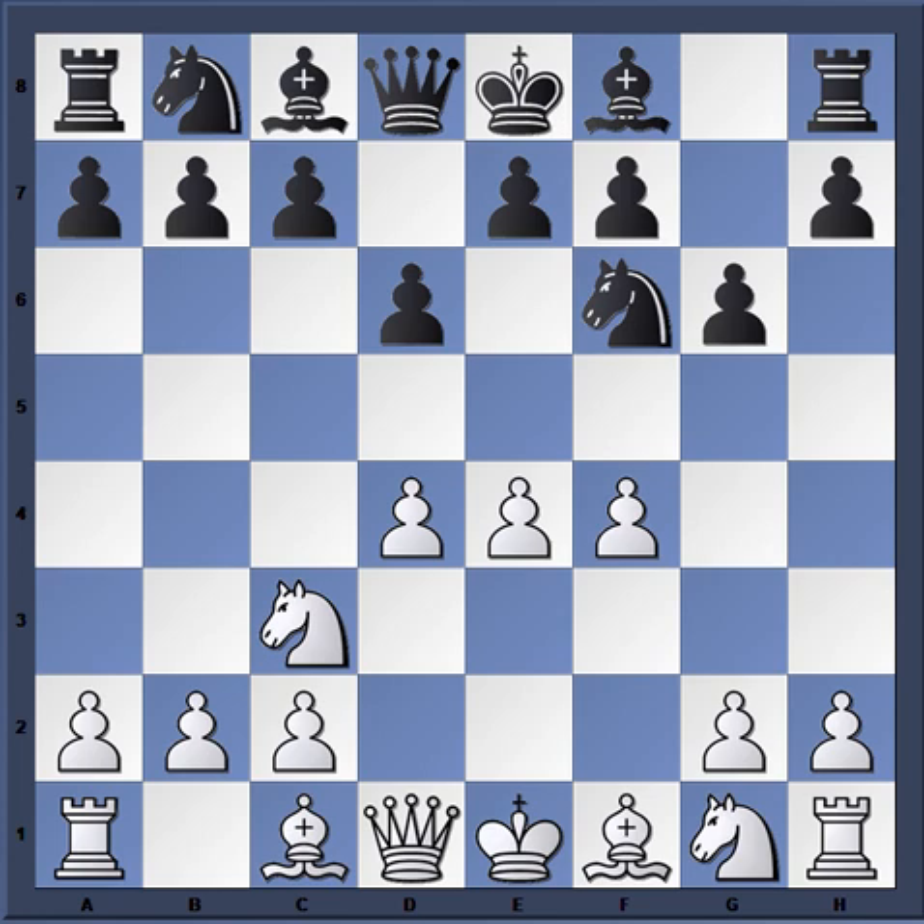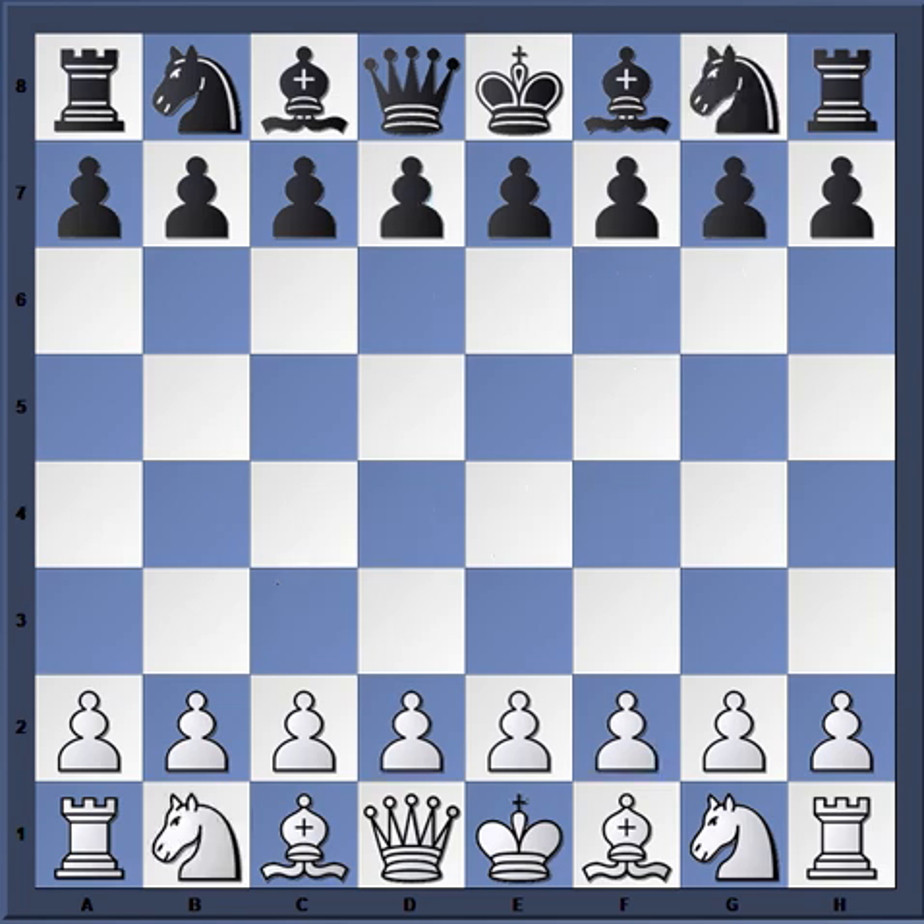Especially in the hands of somebody like Bobby Fischer. I just want to show you another game of Fischer's real quickly, because this variation was one of his favorite variations to play against the Pirc. I want to show you another one of his games in this variation so you can see how dangerous he was.